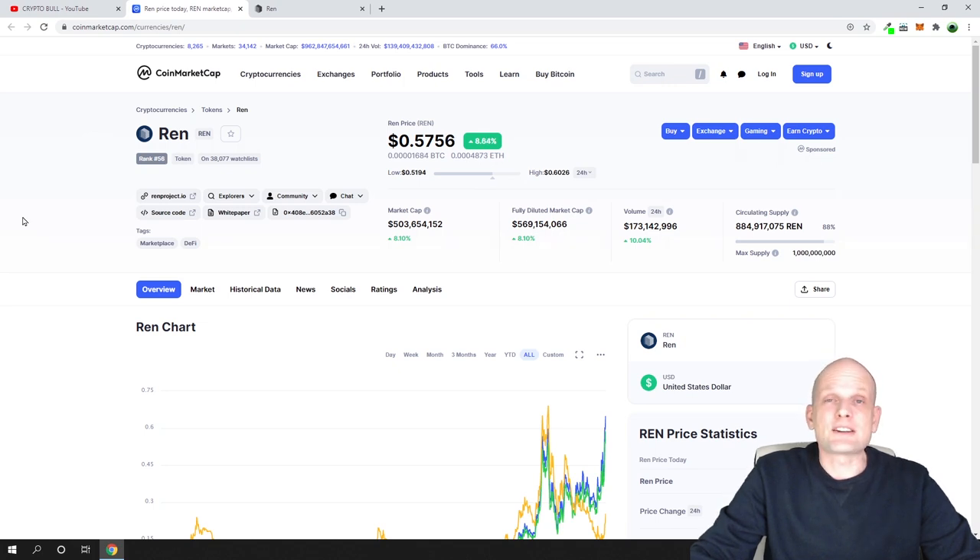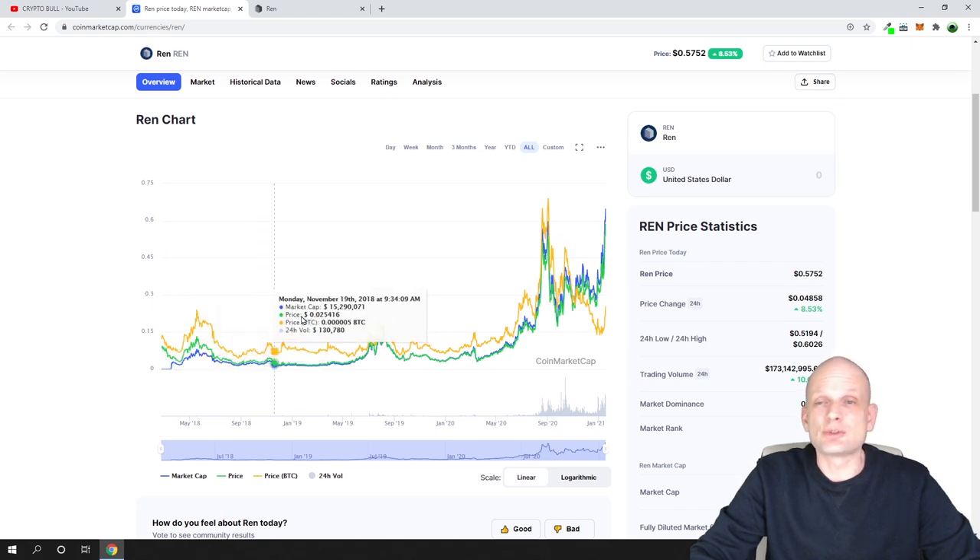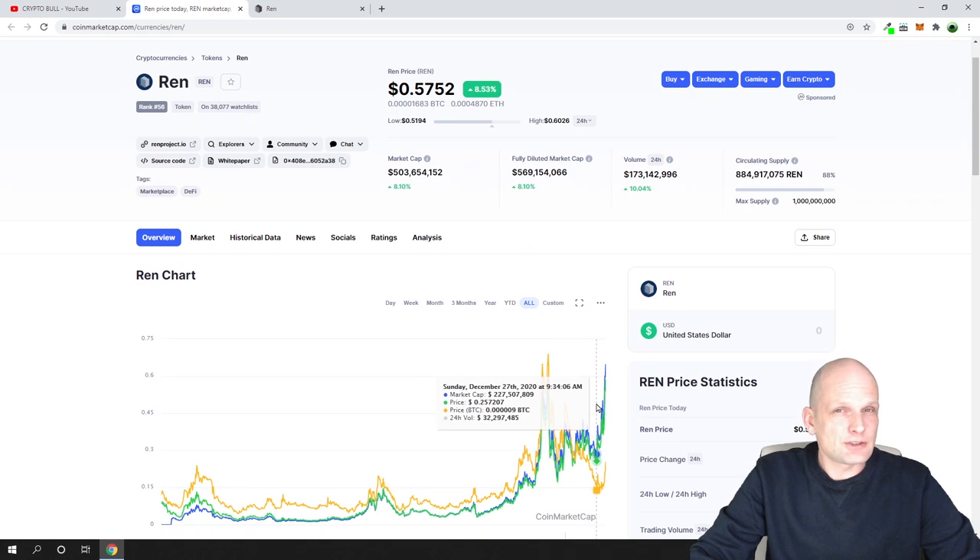REN is built on Ethereum and is an ERC20 token, though REN itself is a protocol. Looking at the coin supply: currently in circulation there are 884 million 917,000 tokens, with a maximum supply of 1 billion — so pretty much all tokens are already in circulation. Investors don't need to worry about major dumps into the market. REN has been around since 2018.